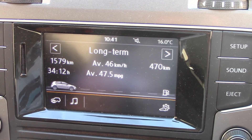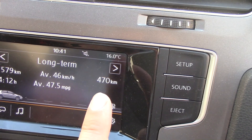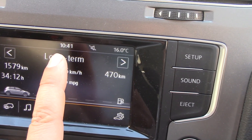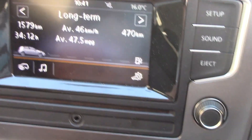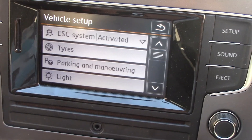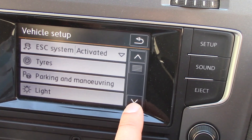This shows the amount of time I've been driving today. This is the amount of fuel left in the tank, the temperature outside, the time, and when the car is running low on fuel. There are settings for controlling safety driving features, tyres, parking and manoeuvring — so parking sensors etc.